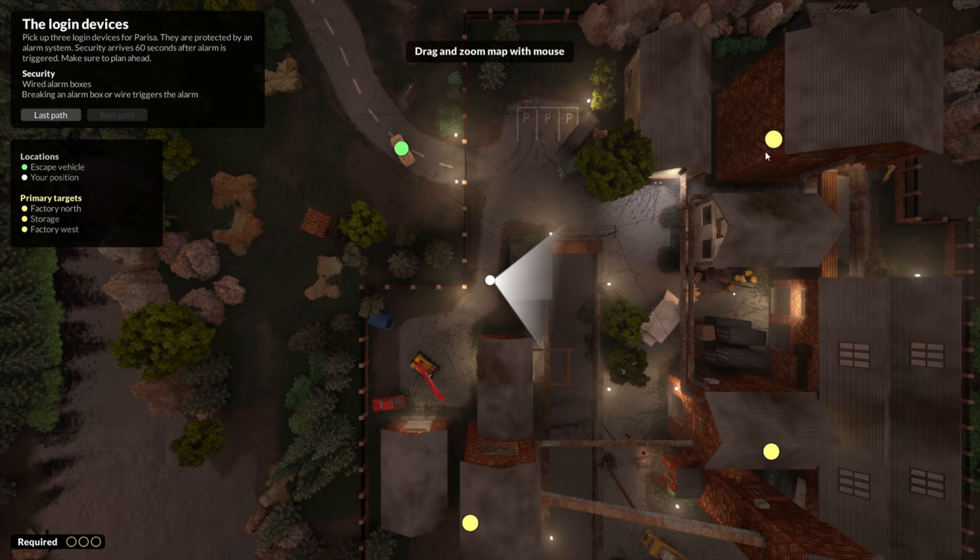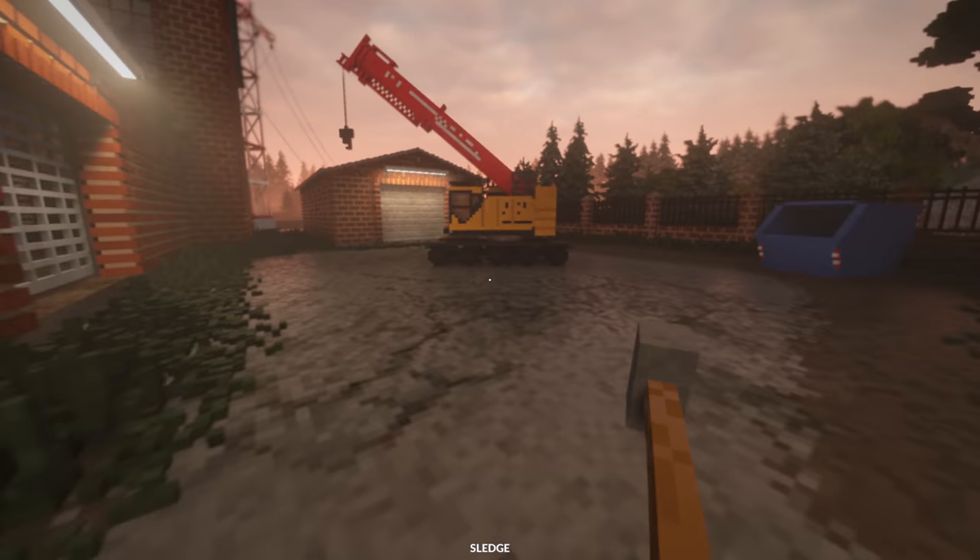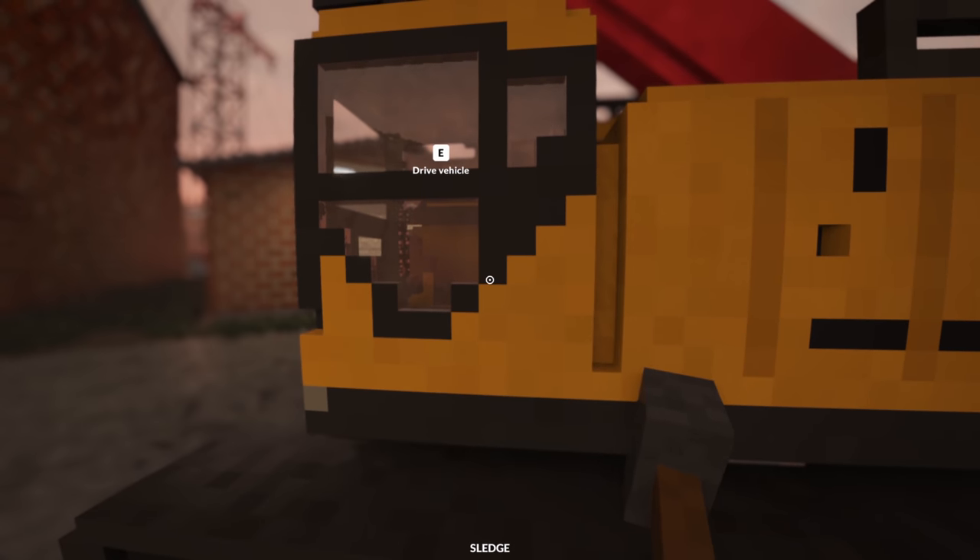So what are the things we need to get? We got one thing there, one thing there, and one thing there. You'll also notice it says security arrives 60 seconds after alarm is triggered, and the alarm is triggered once we pick up the first objective. So what we need to do is pick up everything as fast as possible. We need to plan the route out very precisely and then execute it.